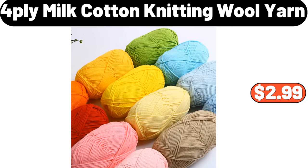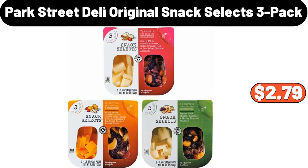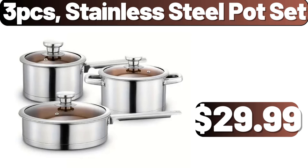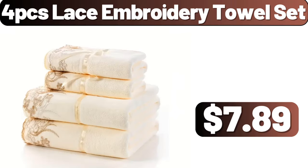4-ply Milk Cotton Knitting Wool Yarn, $2.99. 6-level Book Shelf, $11.99. Park Street Deli Original Snack Selects 3-pack, $2.79. 3-piece Stainless Steel Pot Set, $29.99. Electric Dumpling Maker, $12.89. 4-piece Lace Embroidery Towel Set, $7.89.